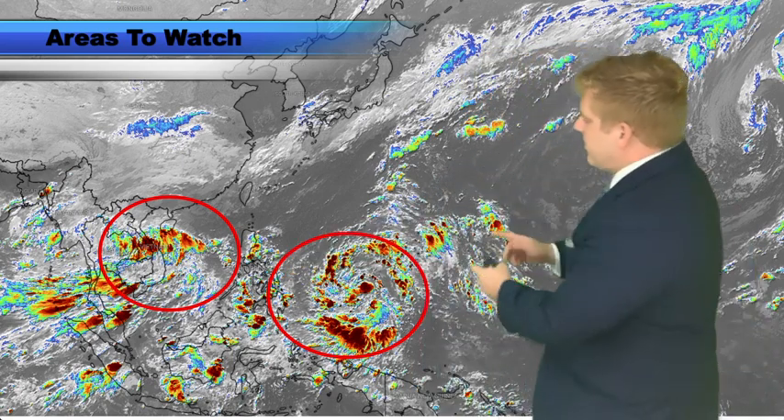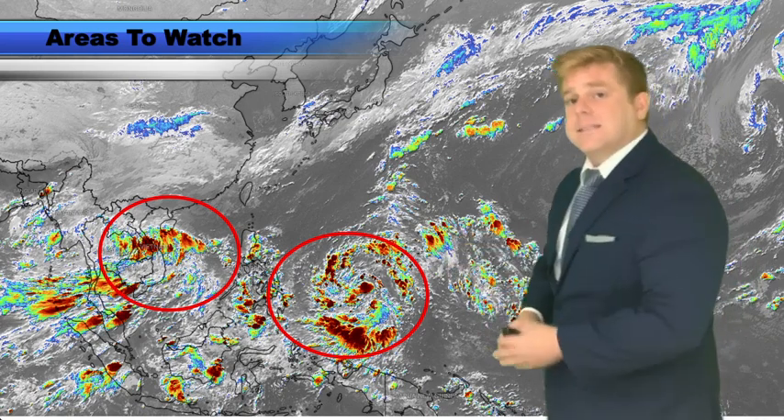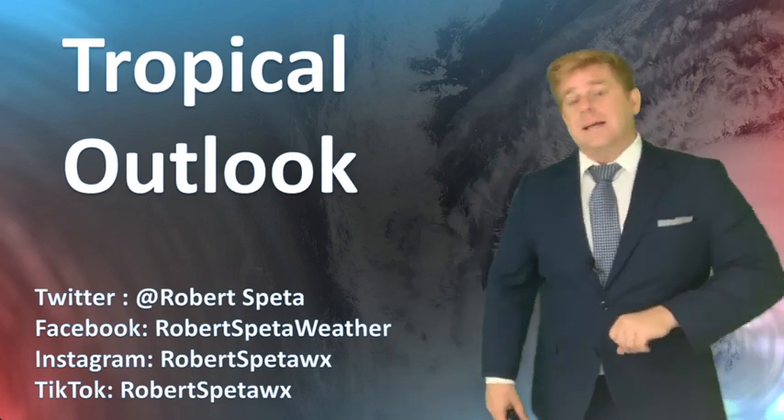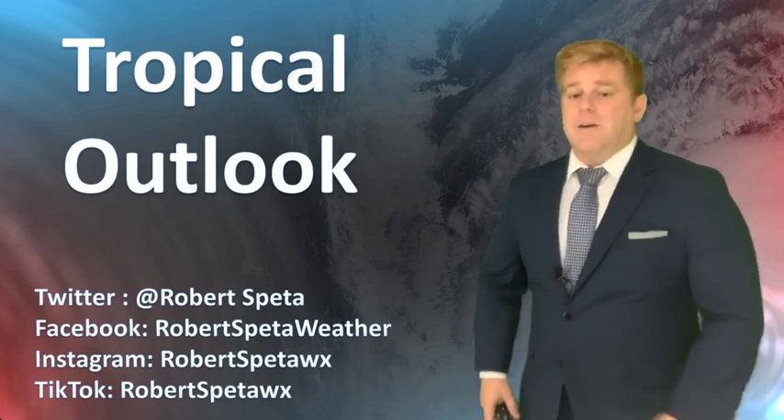And now, continuing to watch this area. This is 96W, and it does look like this could be named our next tropical storm here in the next 48 hours. So there's plenty to keep an eye on out here.